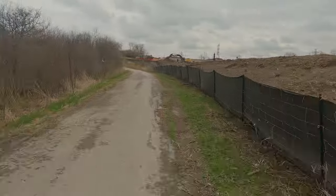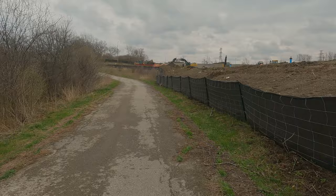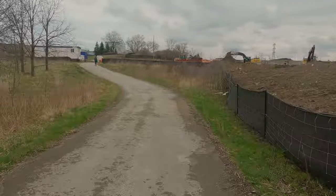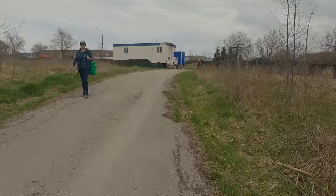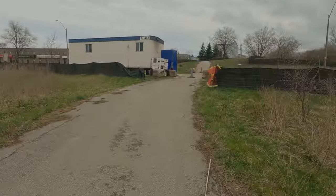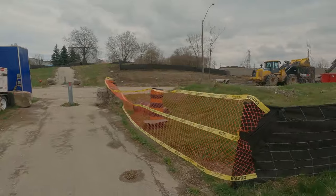Once we get to Pritchard, which is where this trail ends, we will get to see what that trail looks like. It's not shown on Google Maps, so some people may not even be able to see it — they may not even know it exists.